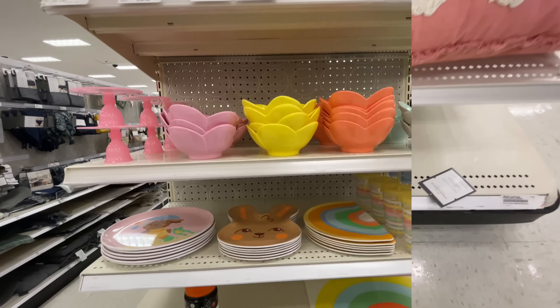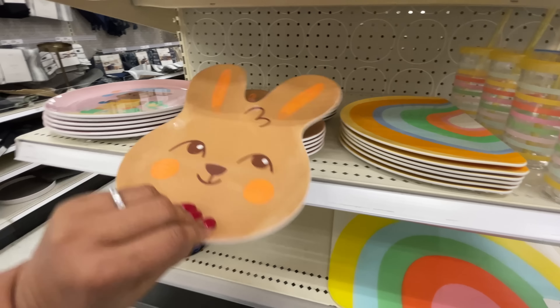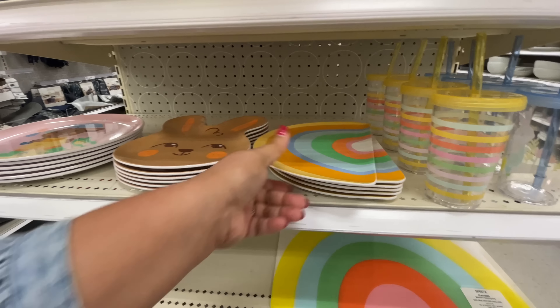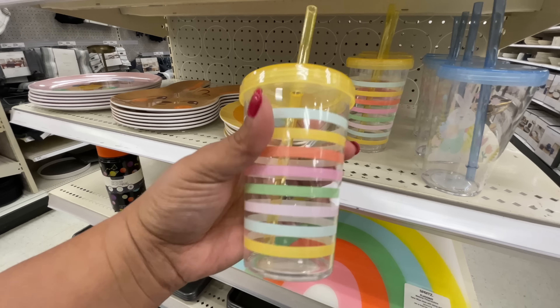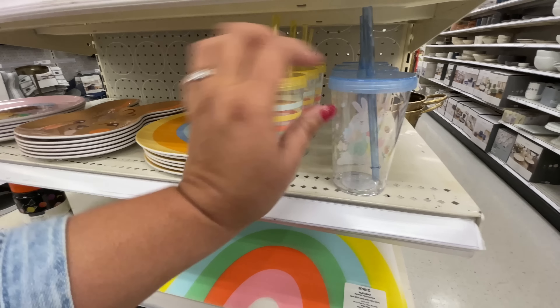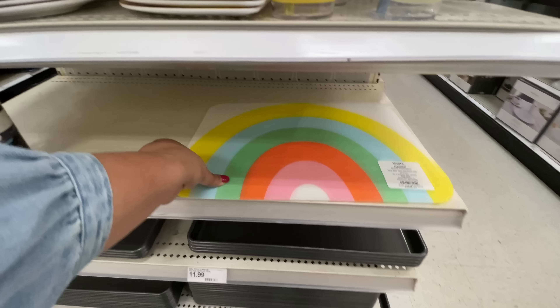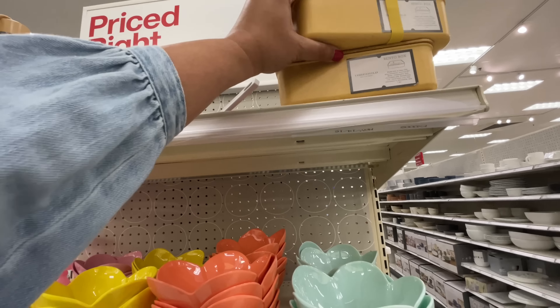Here are the super cute Spritz Easter plates and such - how cute is this for the kids, it's just so so good. None of them had a price but usually Spritz stuff is a dollar, three dollars, or five dollars - so that's probably the range. I always love these little cups. I used to buy these for my daughter for every season at Target. For Easter I would get her one of these sippy cups - for all the different holidays and seasons, they are so cute.